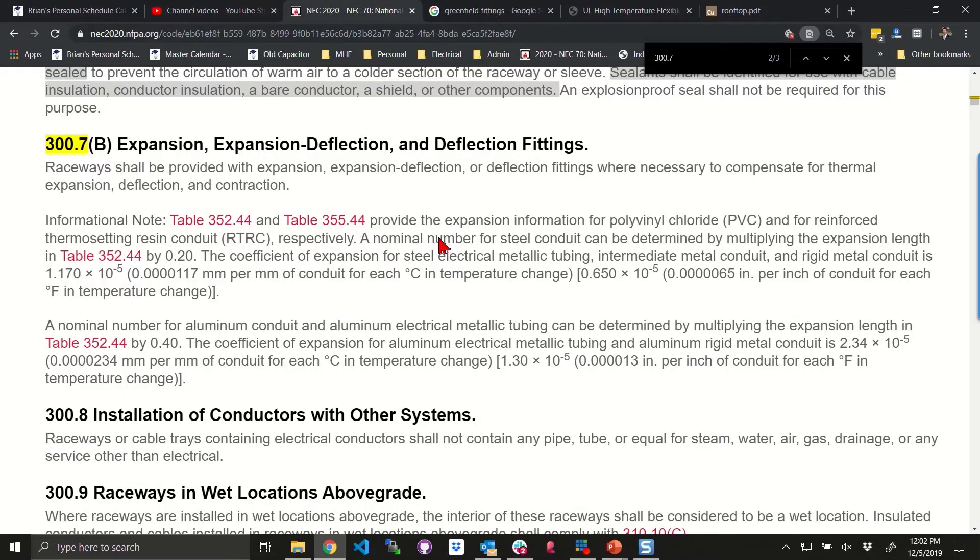If this was steel, we'd have to go back to 300.7(B). It's an informational note in 300.7(B). Those of you watching, put the video on pause and check it out. 300.7(B) has an informational note that says the expansion characteristics of steel shall be 20 percent — that the expansion length for steel conduit can be determined by multiplying the expansion length in table 352.44 by 0.2.